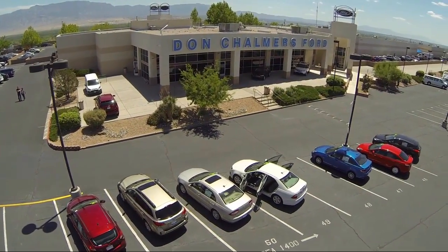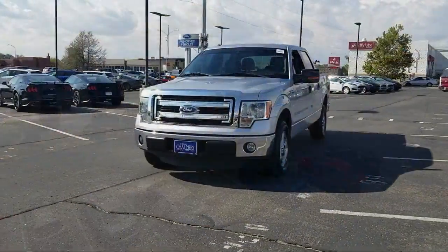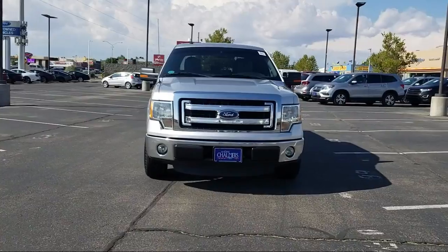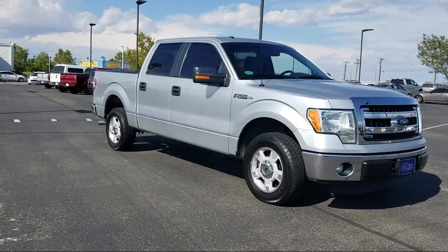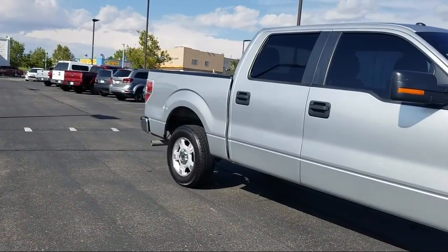Welcome to Don Chalmers Ford, and here's a look at another one of our vehicles from our great selection. It comes equipped with keyless entry, air conditioning, traction control, side airbags, power windows, anti-lock braking, tilt steering wheel, and has less than 80,000 miles on the odometer.